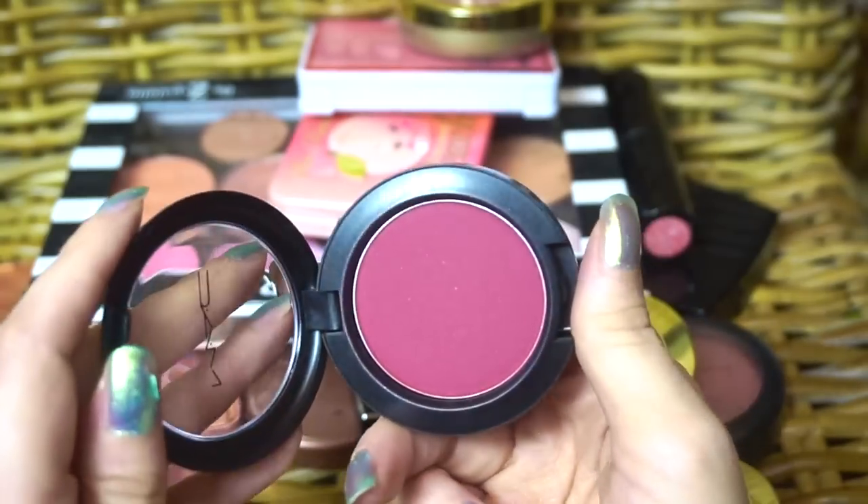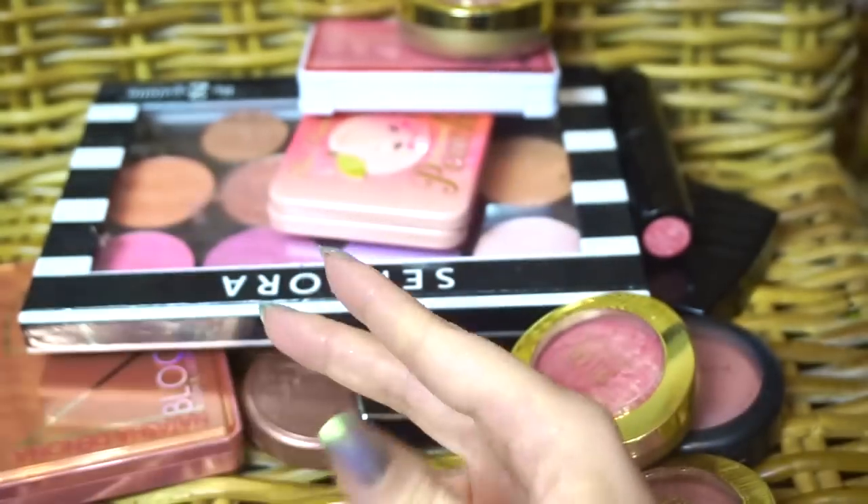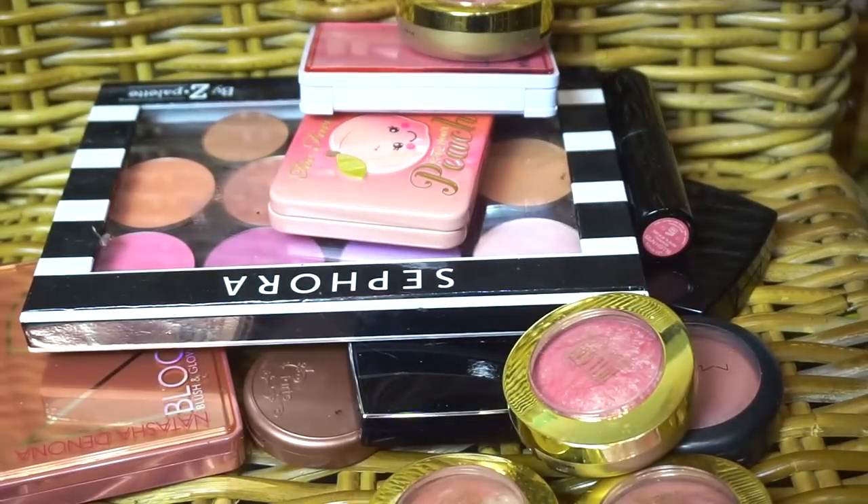This is Fever from MAC, which is another beautiful deep blush color. I think I'm missing my Juvia's Place Blush Palette, but I tend to use that more as an eyeshadow thing as well, and I'm not sure where it is — it's probably with the eyeshadow.